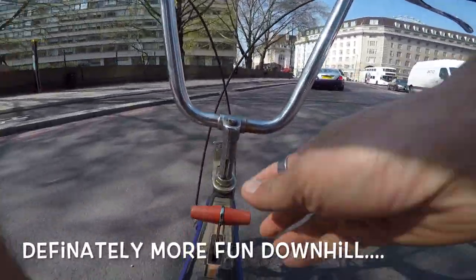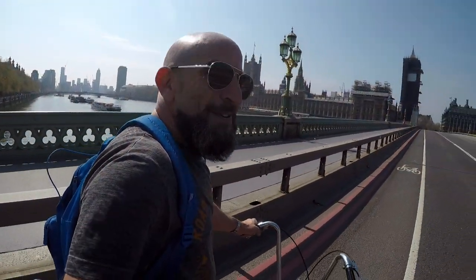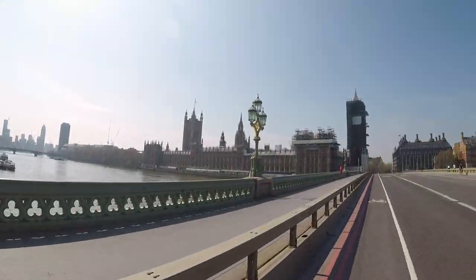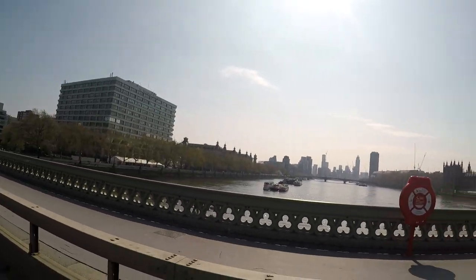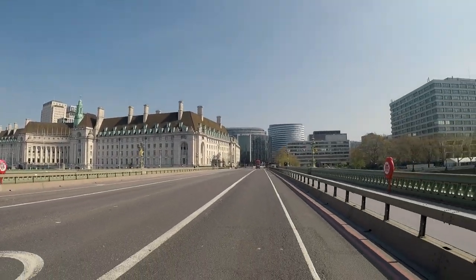I don't believe it — I'm running in a lovely breeze. That actually is the Houses of Parliament. I've got to say London is actually looking pretty bloody amazing because there's no one out and about, which is lovely.